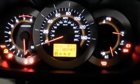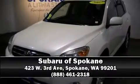A Carfax History Report provides you peace of mind by detailing information related to past owners and service records. Stop by our dealership or give us a call for more information.